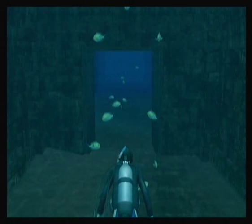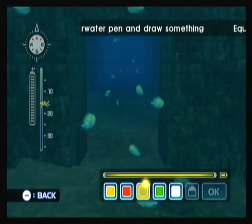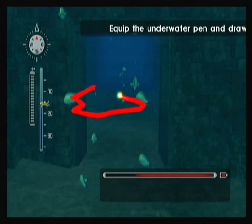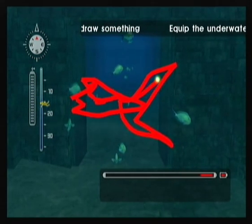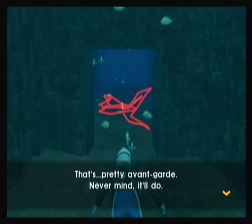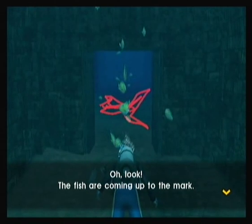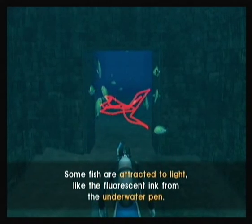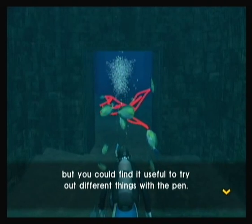Okay, underwater pen time. Let's draw... That's the worst fish I've ever seen. Shut up, Joe. No one asked you. So that'll be our fish. That's pretty avant-garde — never mind, it'll do. Oh look, the fish are coming up to the mark. This is called positive phototaxis — some fish are attracted to light, like the fluorescent ink from the underwater pen. The precise workings of the mechanism are not yet understood, but you could find it useful to try out different things with the pen.